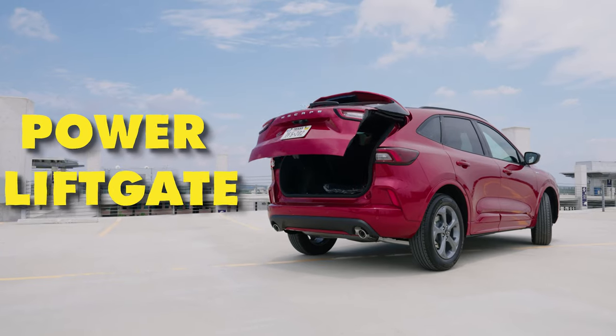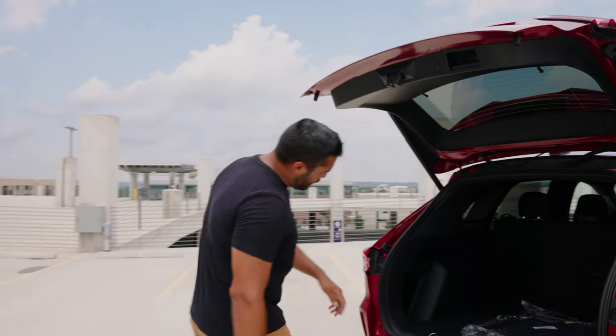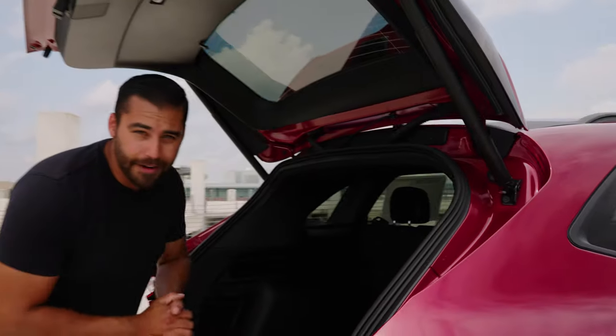This liftgate is power — with the touch of a button it comes right up and you get access to your storage area. Right over here you have a 12-volt outlet so you can charge some of your accessories. Right below that is your spare tire and your jack so you can lift up your car.